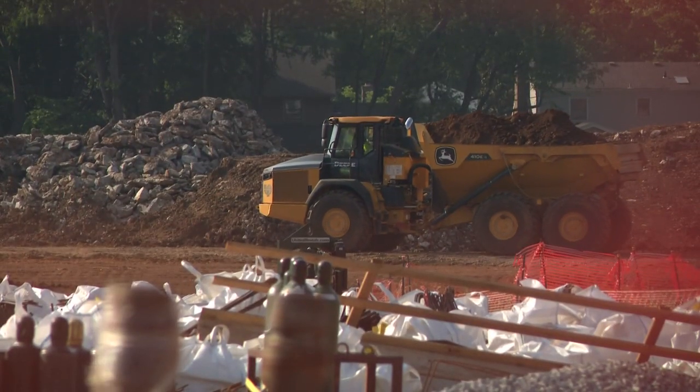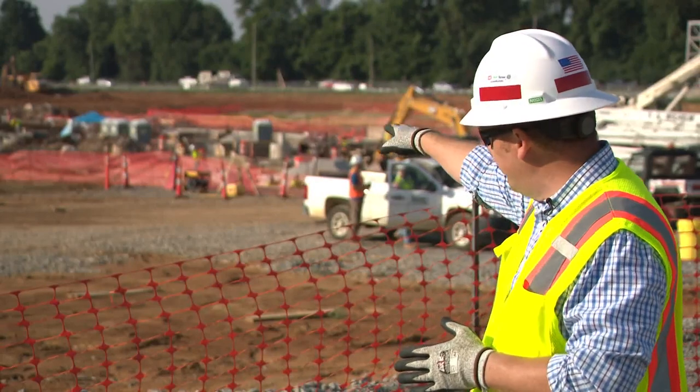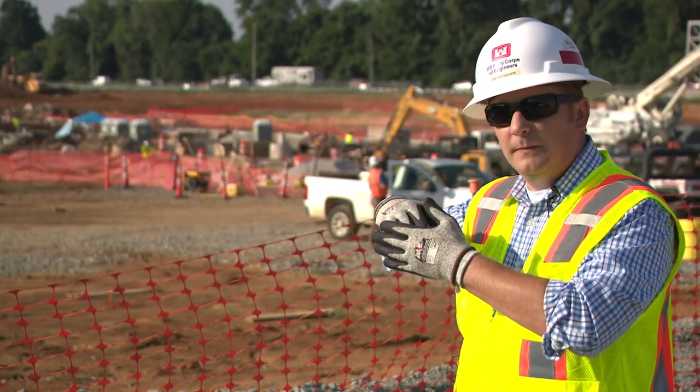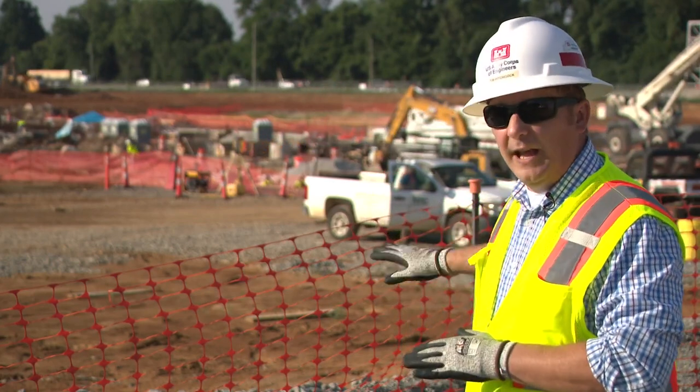Our lead engineer Tim Hitchcock says he's pleased with the progress. The earth that you see in the background will eventually be brought up and built up behind it. So you're looking at basically the first floor level where we're at.